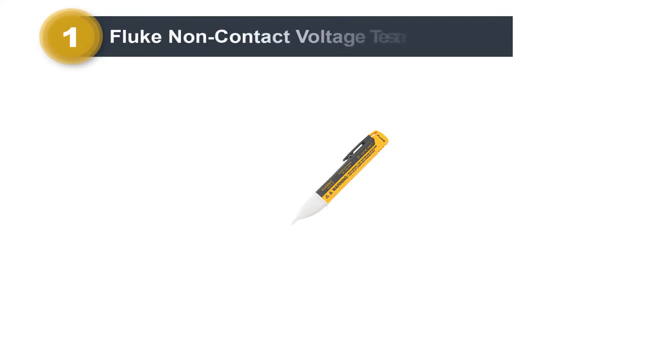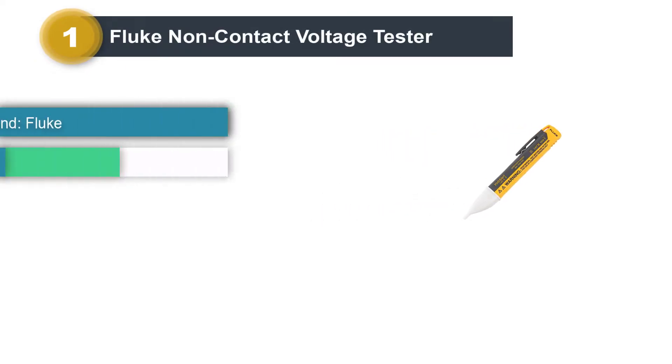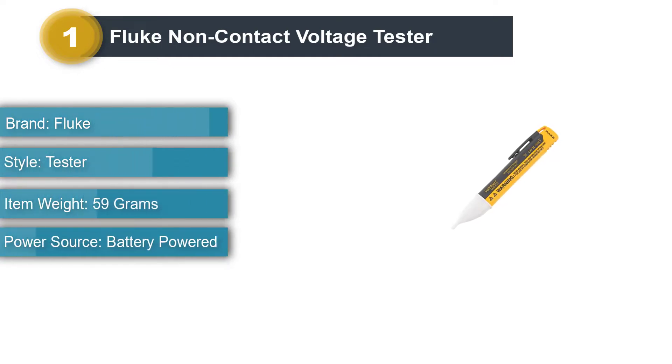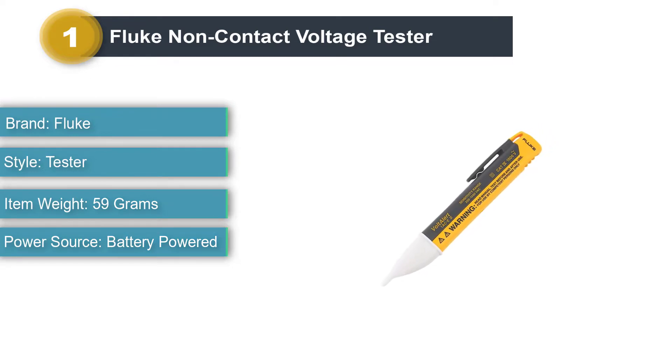Number 1: Fluke Non-Contact Voltage Tester. Fluke is a highly popular and premium brand of electronics products and testing tools that you can consider if you are looking for a high-end non-contact voltage tester for your applications.